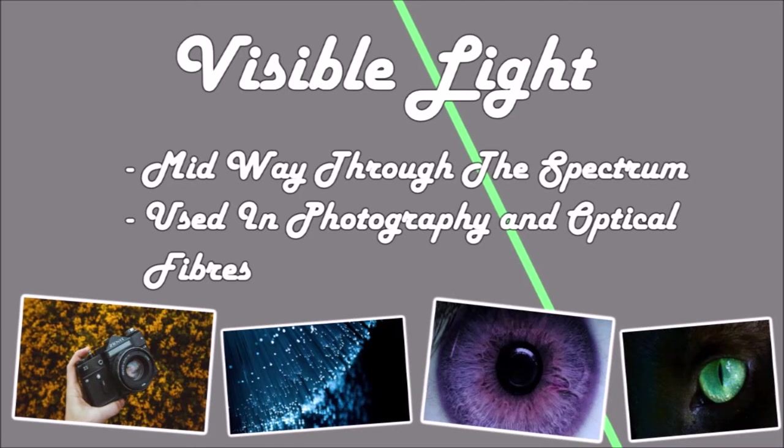Right in the middle is visible light, and it's the only part of the spectrum we, as humans, can see. It is used in photography and in optical fibres, which are used in medical endoscopes and every gamer's life support — broadband. However, if the light becomes too intense it will cause damage to your eyes and these receptor cells.